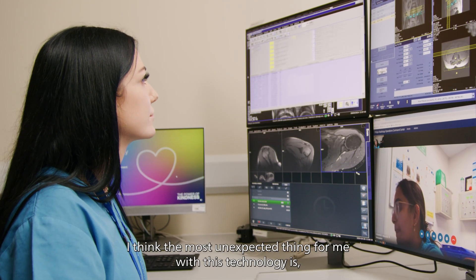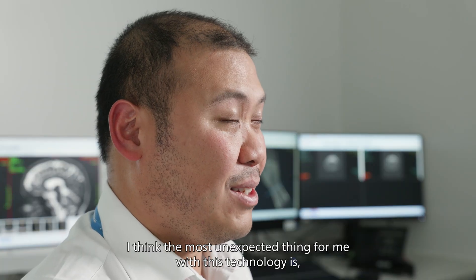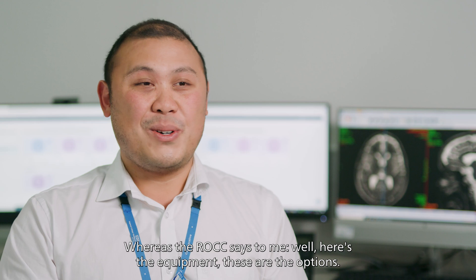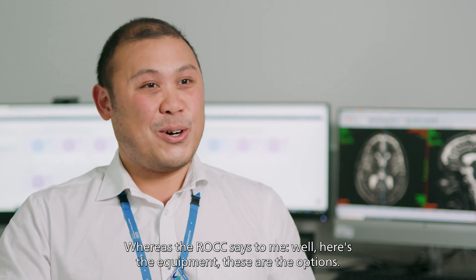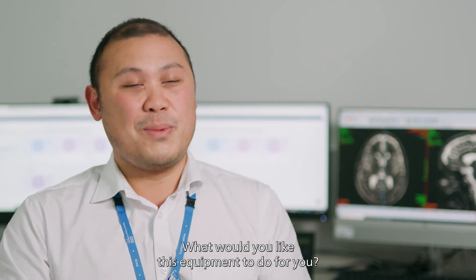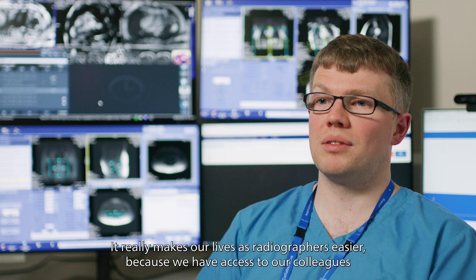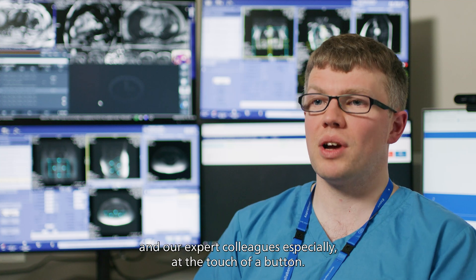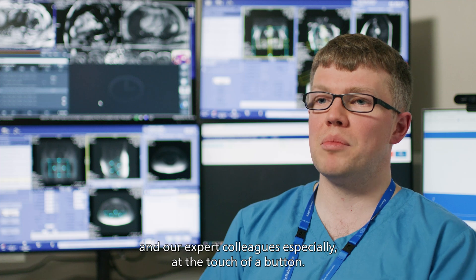The most unexpected thing for me with this technology is how easy it was to use. A lot of new technology will tell you what you need to do, whereas the ROC says, here's the equipment — these are the options, what would you like this equipment to do for you? It really makes our lives as radiographers easier because we have access to our expert colleagues at the touch of a button.